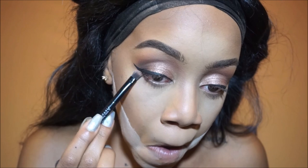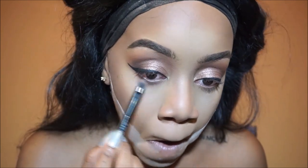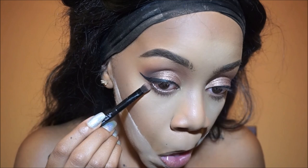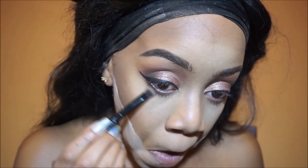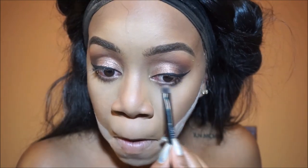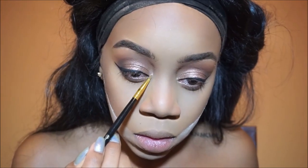For my lower lash line, I'm going to go in with Dance the Tide and Cypress Umber on the outer corner just to smoke out my bottom lash line. Then I'm going to take Vermeer from the Modern Renaissance palette and highlight my inner corner.